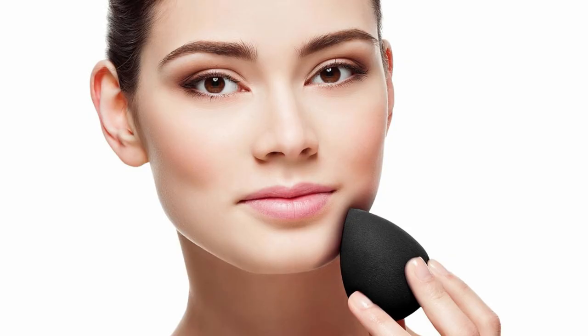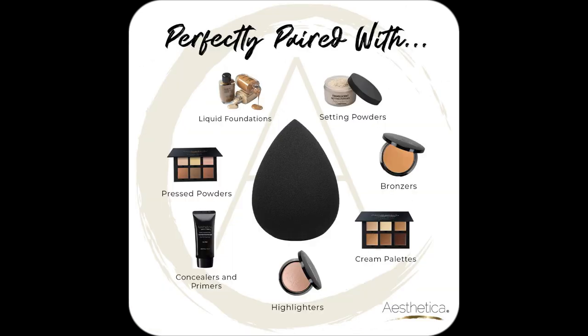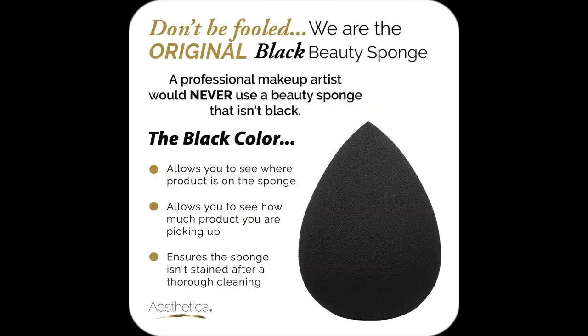And cleaning? Super quick. Just a bit of mild soap and water does the trick. Pros and newbies alike will love how effortless it makes their routines. Ready to level up your beauty game? Get yours now!